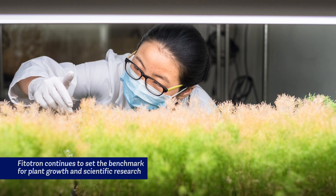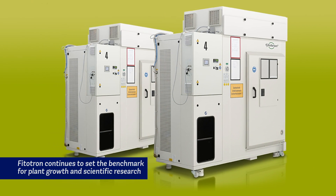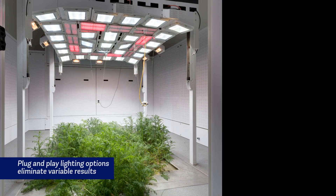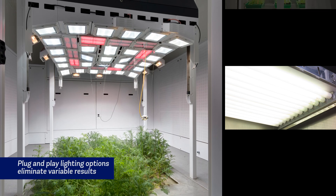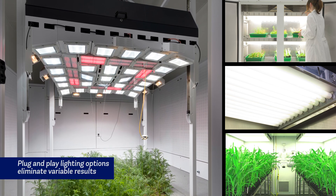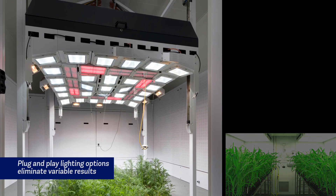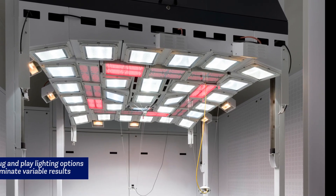Continued investment has resulted in significant advancements in technology, innovation, build quality and reliability. For example, we have developed a new light system which allows a wide choice of light sources to be introduced into the plant growth chamber using a plug-and-play principle. Repeatability is critical for long-term experiments and uncertainty needs to be eliminated where possible, so now direct comparisons can be made not only between light sources but also with historic experimental results.